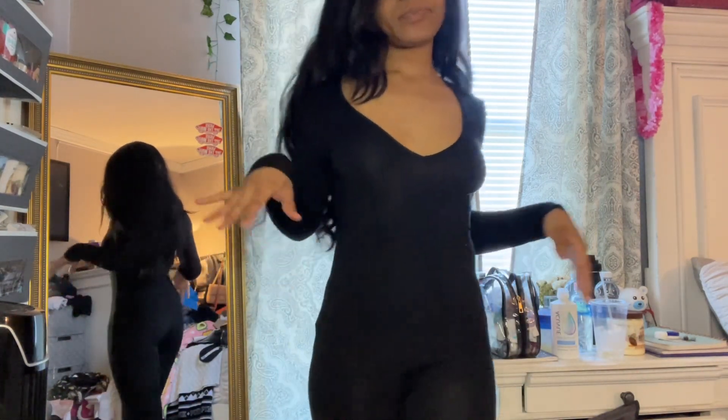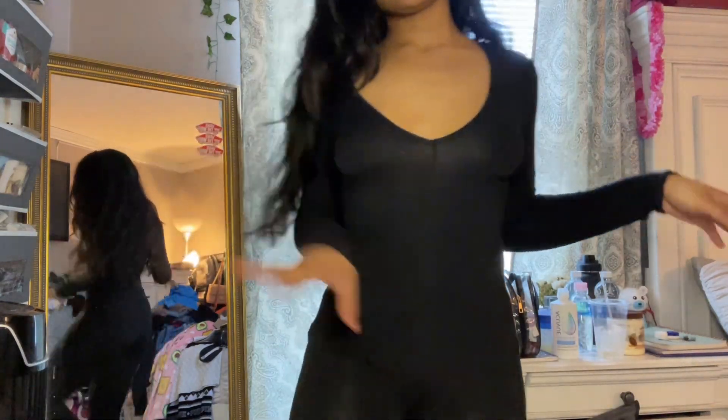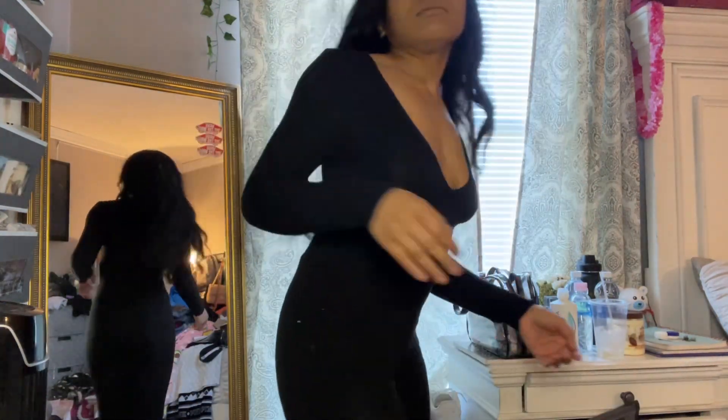Next up is this VK bodysuit — it just looks like this and it's kind of see-through in the light, but it's cute.